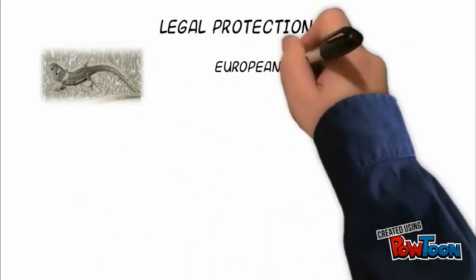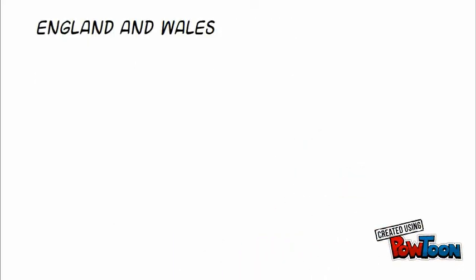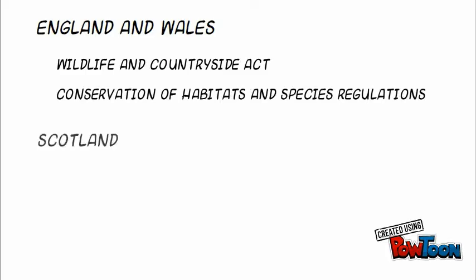All three British lizard species have legal protection. Sand lizards are a European protected species, and common lizards and slowworms are protected by UK law. They are covered by two main pieces of legislation in England and Wales: the Wildlife and Countryside Act, and the Conservation of Habitats and Species Regulations. In Scotland, they are protected by the Nature Conservation Act.